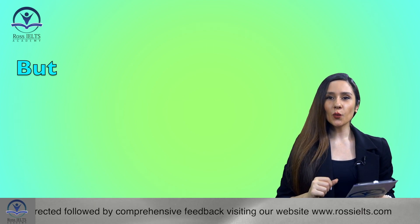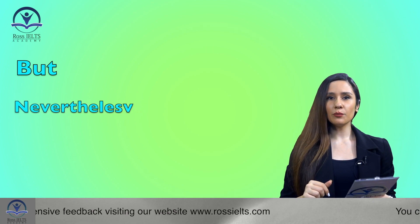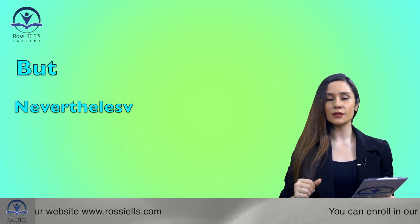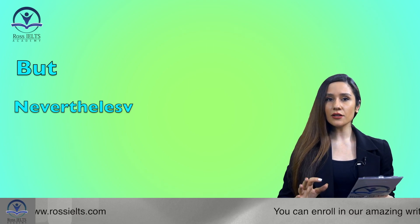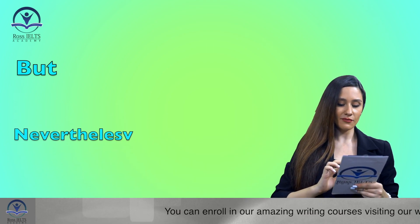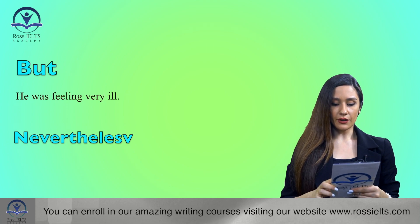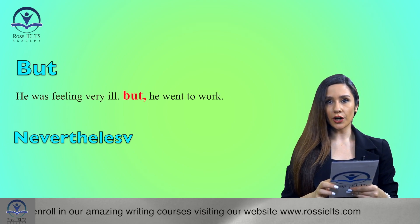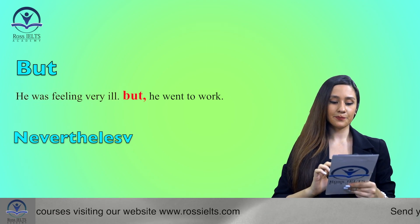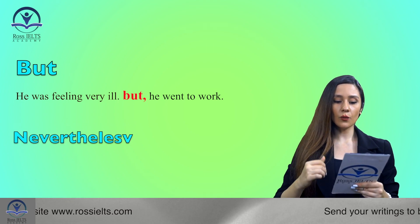The other word to replace 'but' is 'nevertheless'. I like this one because it seems a bit more complicated and fancier than the others. Again, it has the same meaning as 'but' and shows contrast. For example: 'He was feeling very ill, but he went to work.' Now the same sentence with 'nevertheless': 'He was feeling very ill; nevertheless, he went to work.'